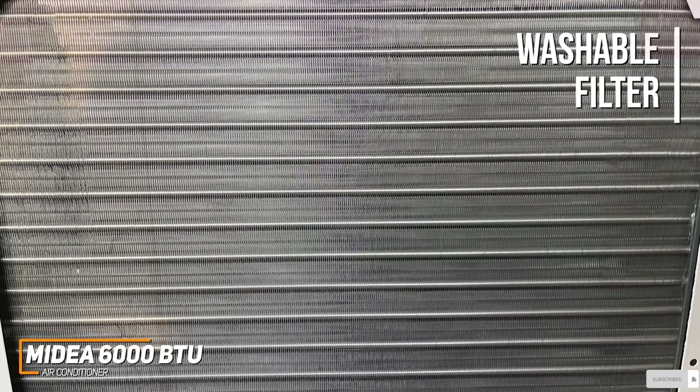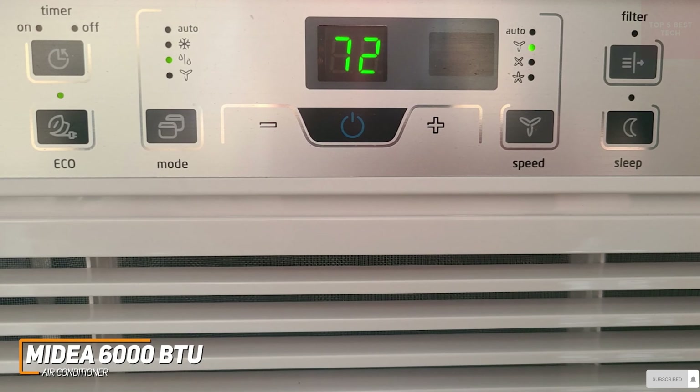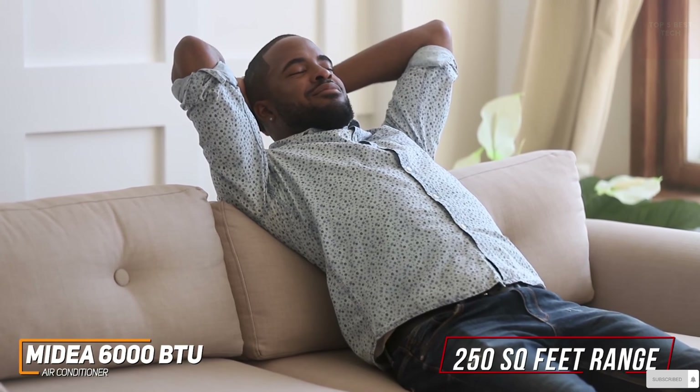It features a removable and reusable washable filter to help ensure the air in your space is contaminant-free when in circulation, along with convenient indicator reminders to maintain optimal performance. In addition, you get a user-friendly LED display and a compact remote with intuitive controls to adjust the fan speed, temperature, time, or mode. It offers 6,000 BTUs of cooling power and can reliably maintain an optimal temperature in smaller spaces up to 250 square feet.